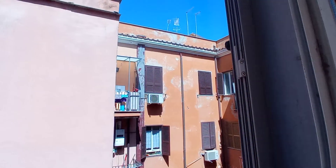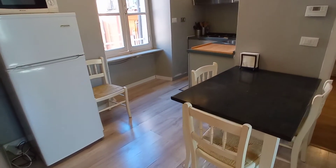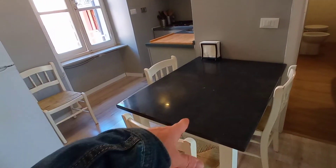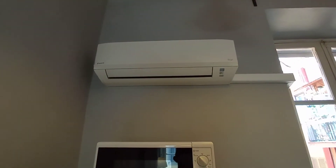This is the view, the mirror, and we are in the kitchen area with a table for four. This is the fridge, microwave, and air conditioning unit.